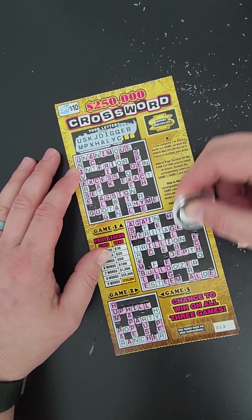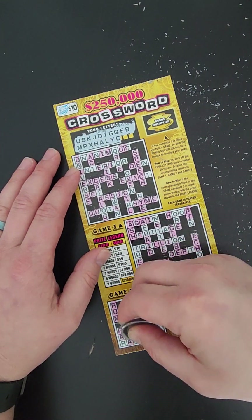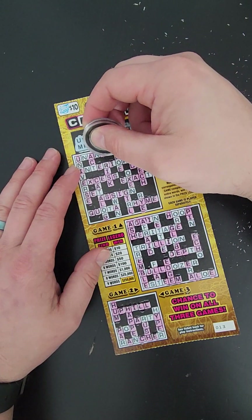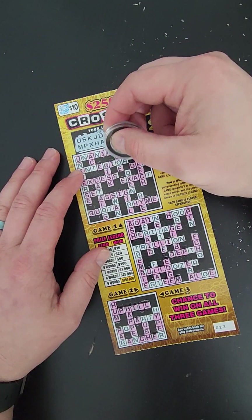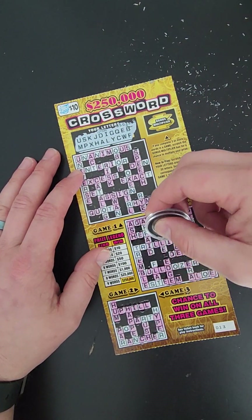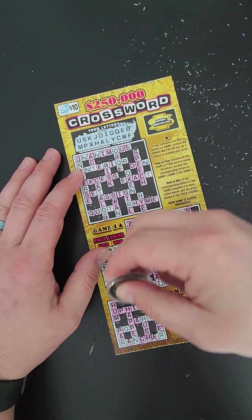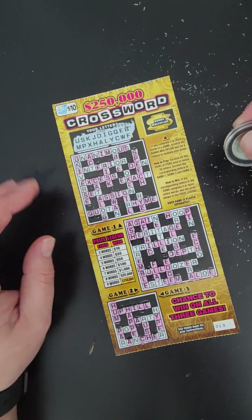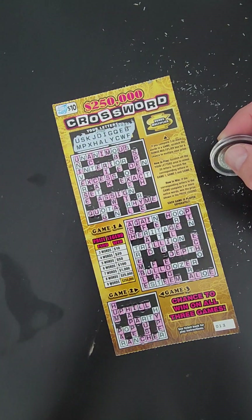All right, let's see. Last two — a W and an F. That doesn't sound too good. W. And it looks like a loser. All right, got a few more to go — be right back.